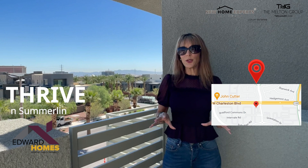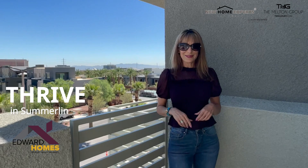Hi, this is Jennifer with the New Home Experts and today you're in for a special treat. We are at a local builder called Edward Homes and they have a brand new townhome development in Summerlin. They have some quick move-ins available so we're going to take a look at some of what they have. Let's get started right now.